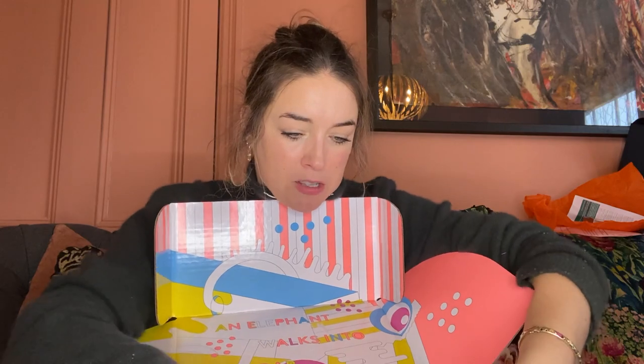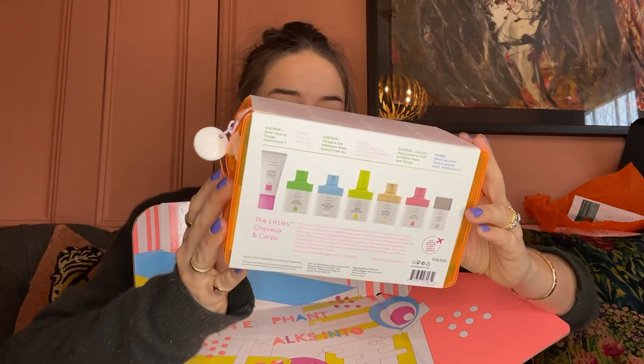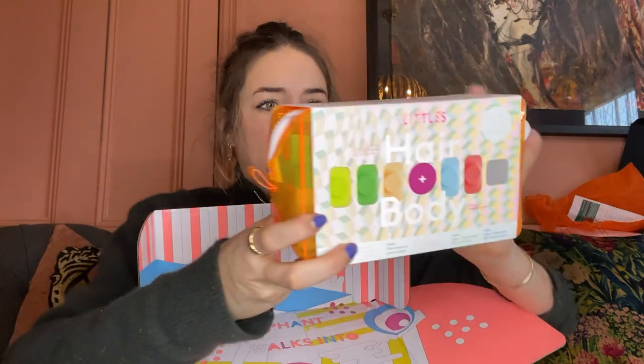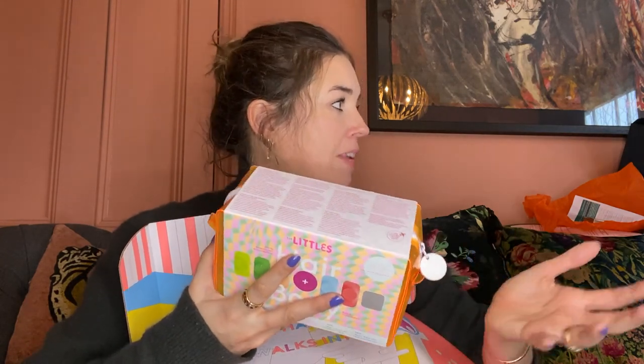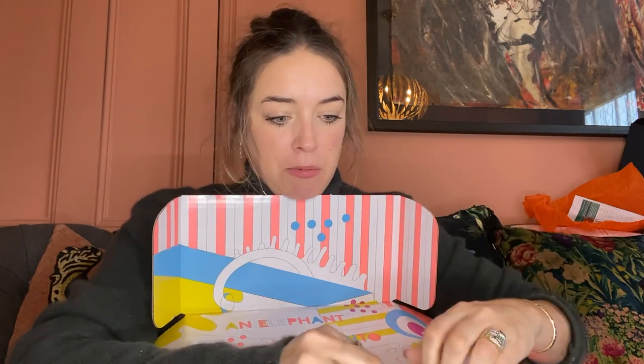I know this box anywhere - Drunk Elephant! So we've got hair and body - they're minis, always fun, bright and colourful. Their tangle spray is really good. Lovely for travelling when we can do that again. It's got their comb in it. I've got the full size of these products - this would be a really good one to give a nurse or something, because they're working all these crazy hours and often having to shower at work. And then we've also got a towel at the bottom - good one for the Peloton!